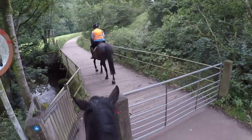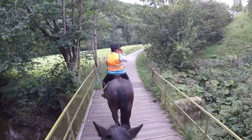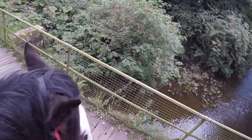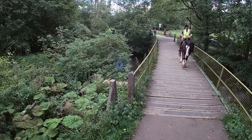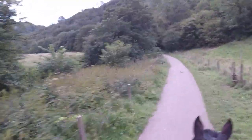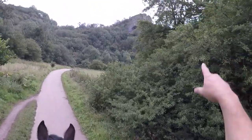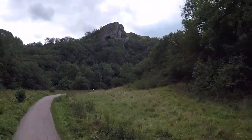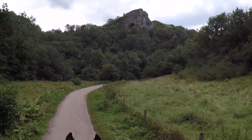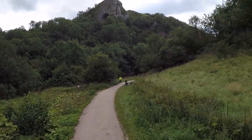Going over another bridge — Jodie actually didn't want to go over this at first, so again Louie had to lead because he's awesome. Then we look back and see Jodie going over on her own; she is getting used to it. A bit more practice and she'll be happy. Now we're going up towards Thor's Cave — there it is. You can get to it from this side but there's a pedestrian footbridge you'd need to use, so you can't get your horses across. There's a way to get to it from Wetton Village itself, which is another route.